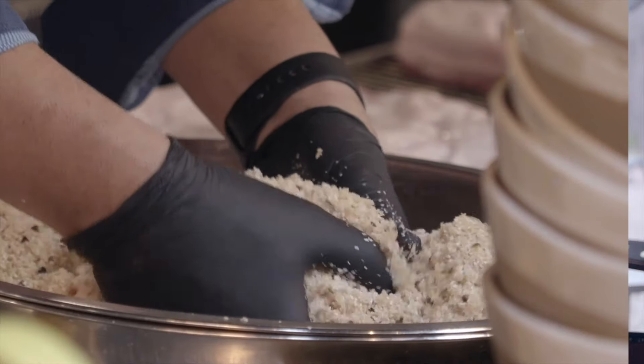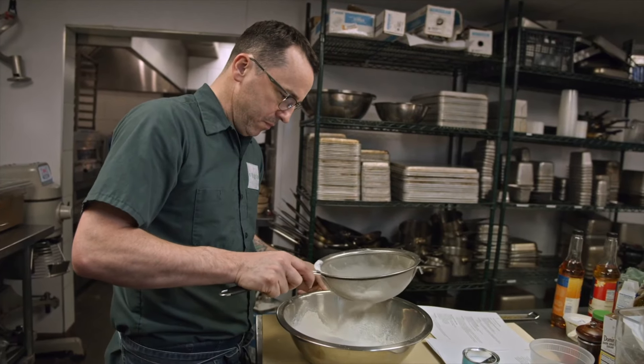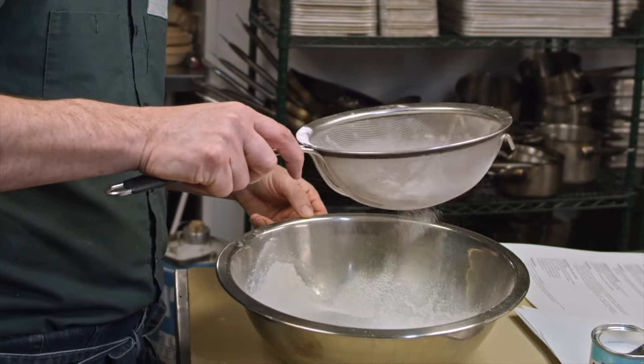I like cane sugar when I'm looking to add sweetness and flavor, because you get a little bit of that depth, that umami richness that you get from cane sugar. And then of course powdered sugar has its place when you're looking for lighter applications.